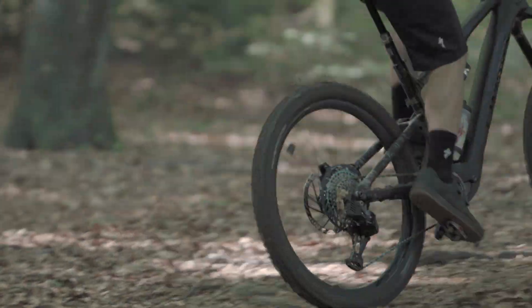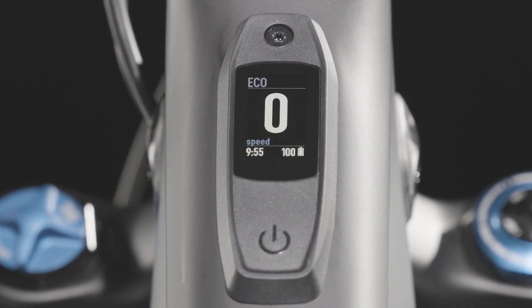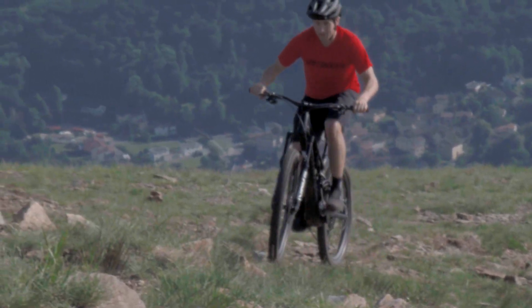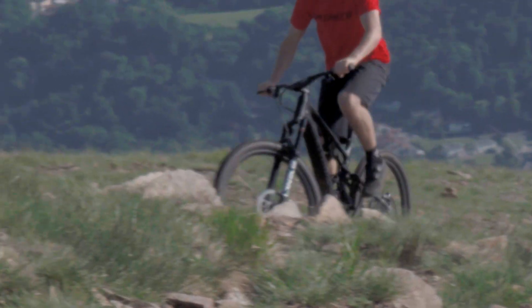For the rider who wants to efficiently maintain battery life for the longest ride possible, eco mode remains unchanged at 35% support and peak power. Riders will still be getting in their workout while getting a little help to keep them going for the long ride.